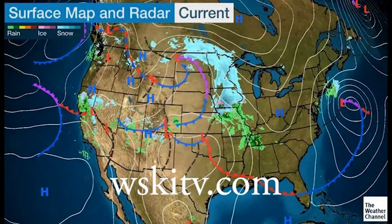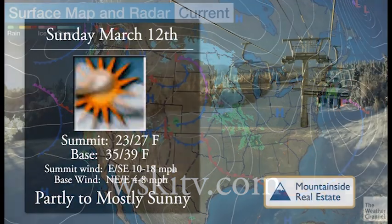Good day everyone. Thank you for joining us here at WSKI TV 17. Year-round you can see this forecast for the Maine High Peaks region at our website WSKItv.com, brought to you by Mountainside Real Estate.